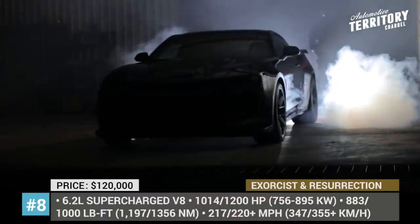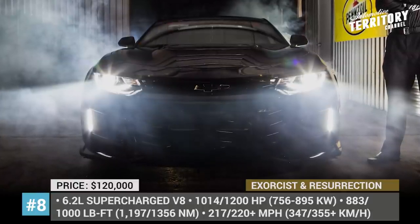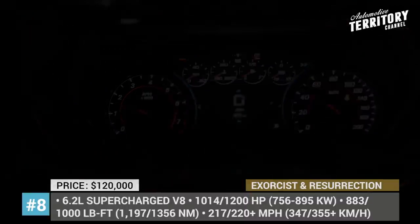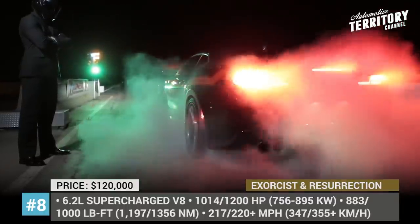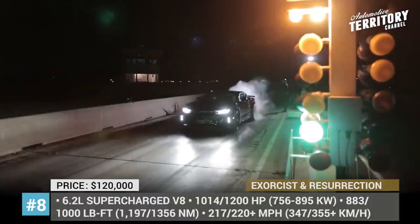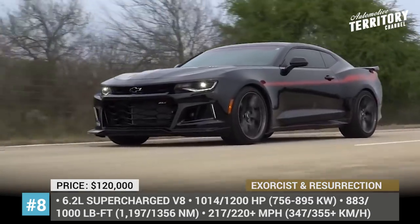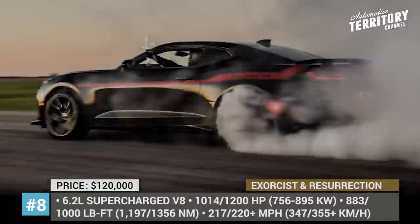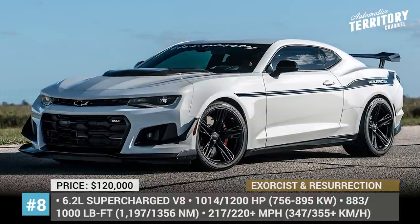Camaro Exorcist and Resurrection. Since Chevy does not offer stock muscle cars that can challenge the mighty Challenger SRT Demon, Hennessey had to step up and deliver worthy antagonists based on the Camaro. The original rival of the Dodge was the Exorcist, limited to 100 units and powered by the 6.2-liter supercharged V8 with 1,014 horses and 883 pound-feet of torque. The boosted drivetrain allowed the upgraded ZL1 to go from a standstill to 60 in less than 3 seconds, finish a quarter-mile in 10 seconds, and achieve an impressive 217 mph top speed. These numbers were still behind the set benchmark of the Demon, so the follow-up Resurrection was enhanced even further.